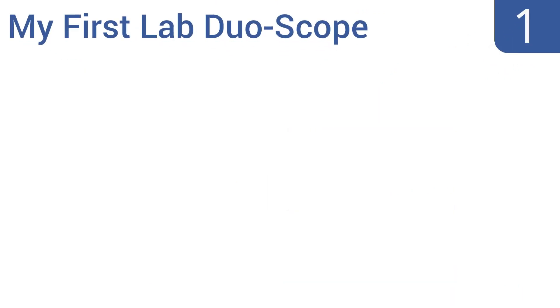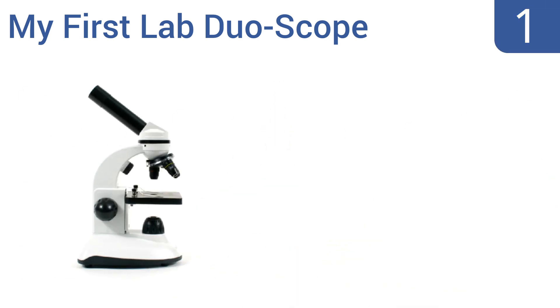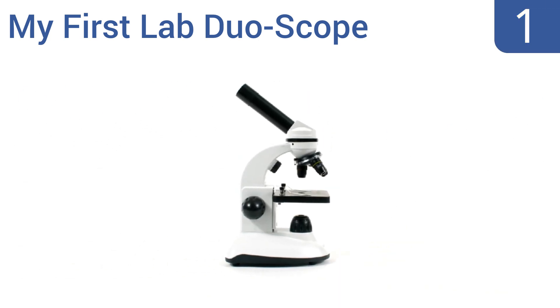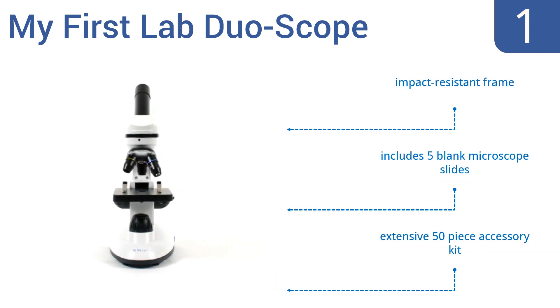Coming in at number 1 on our list: discovery awaits for young scientists using the authentic MyFirstLab duoscope, functioning as both a compound microscope and dissecting stereo microscope. Images are magnified in amazing detail using real optical glass lenses. It features an impact-resistant frame, 5 blank microscope slides, and an extensive 50-piece accessory kit.